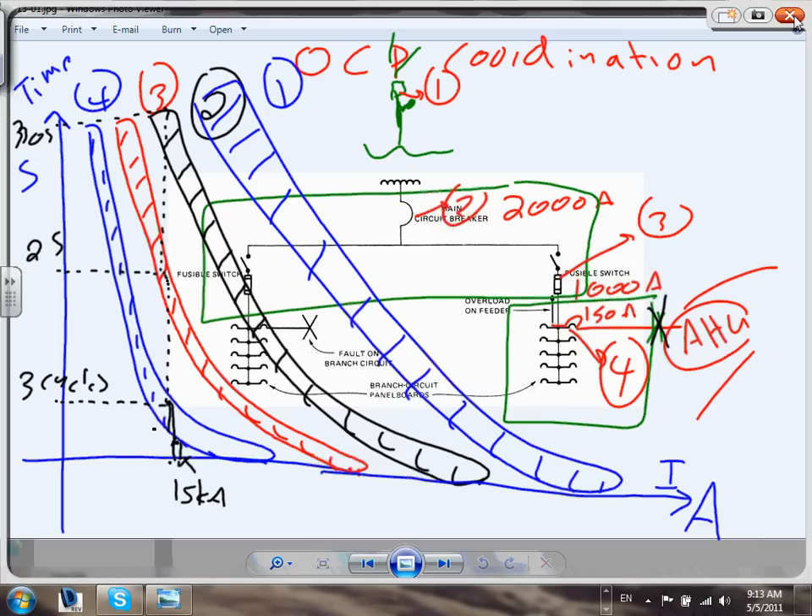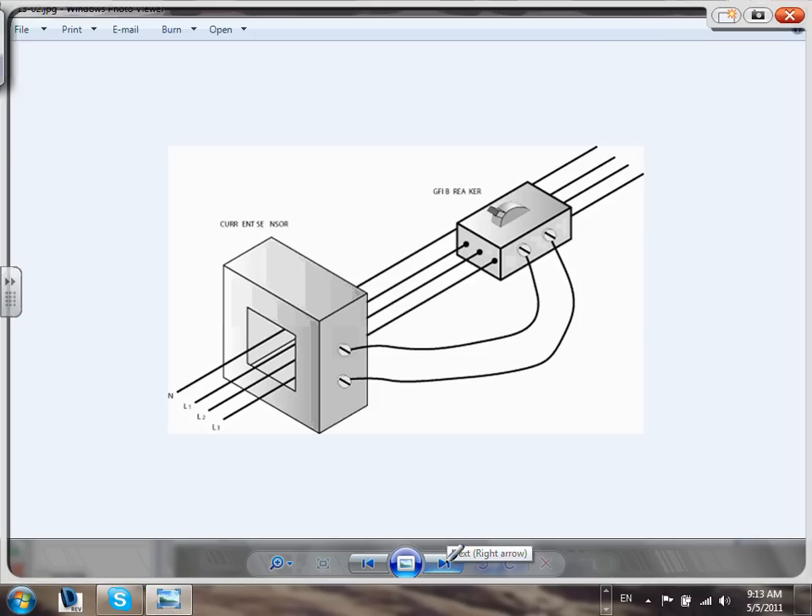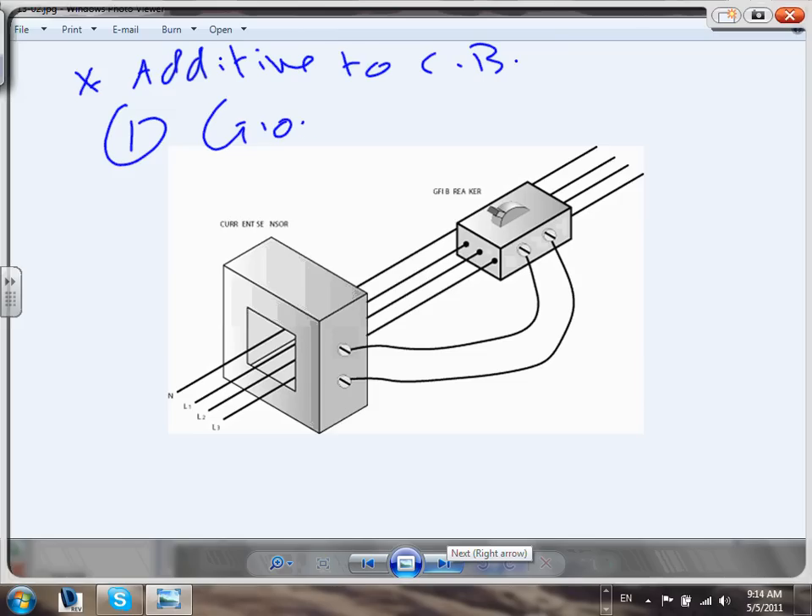Now let's talk about additive functions you can add to circuit breakers. The first additive is ground fault protection. It uses a sensor that monitors the current going into the three phases and the current returning on the neutral. If they don't balance — if the sum doesn't add up — it means some phase is touching ground, indicating a ground fault.